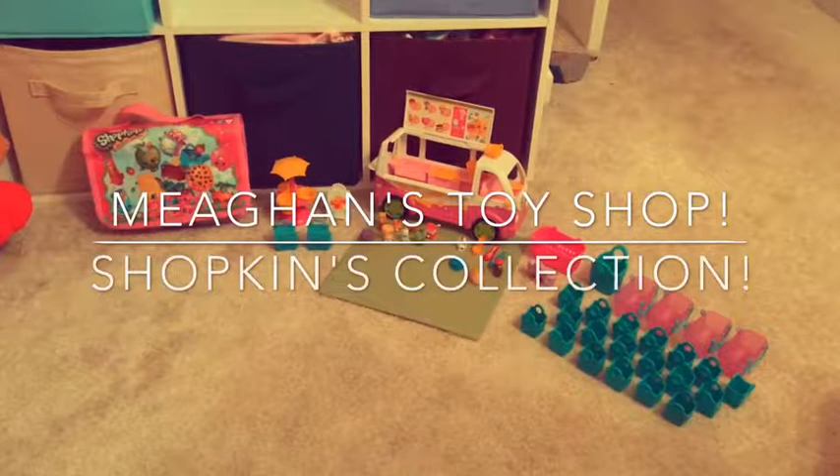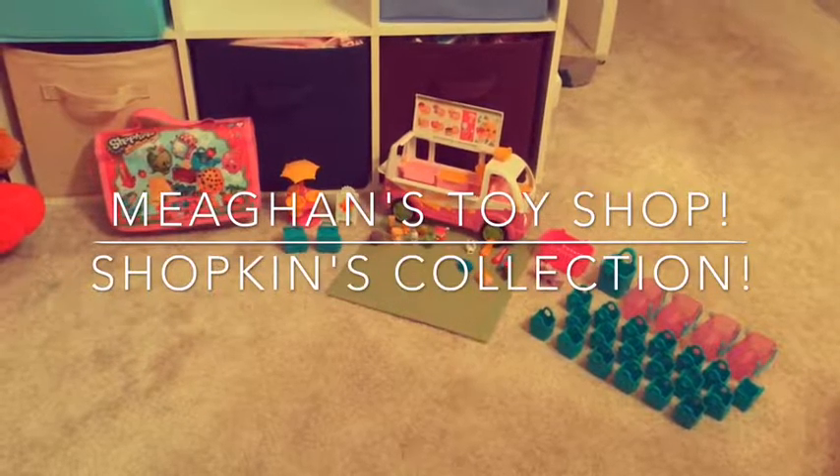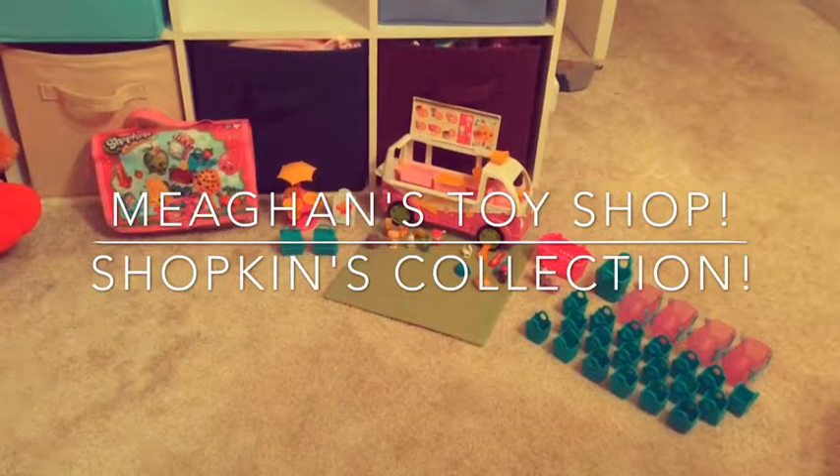Hey guys, this is Megan, and today I'm going to be showing you my Shopkin collection.